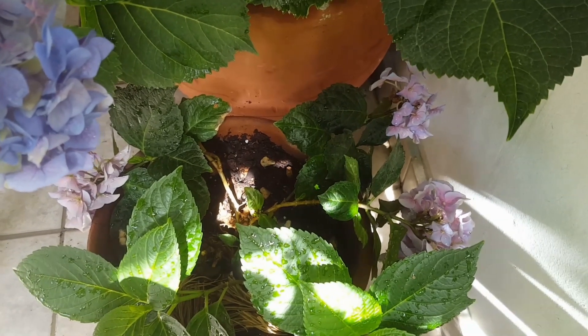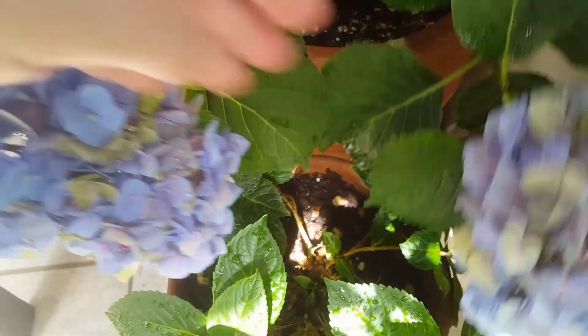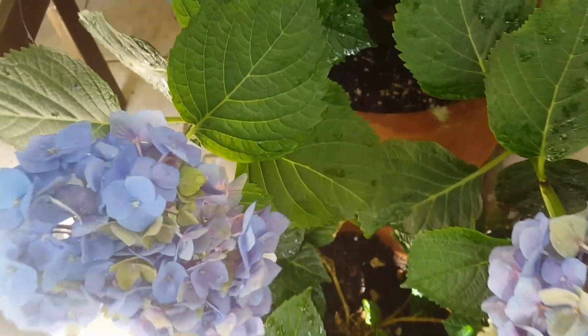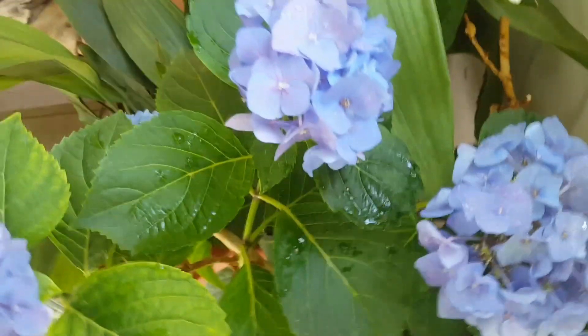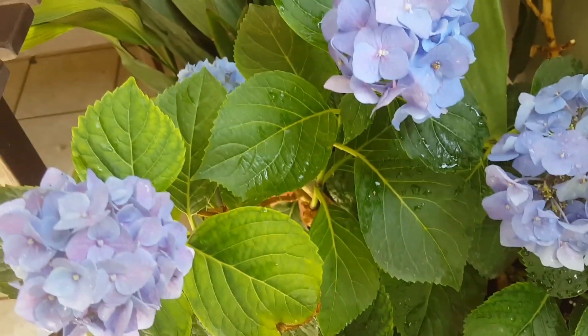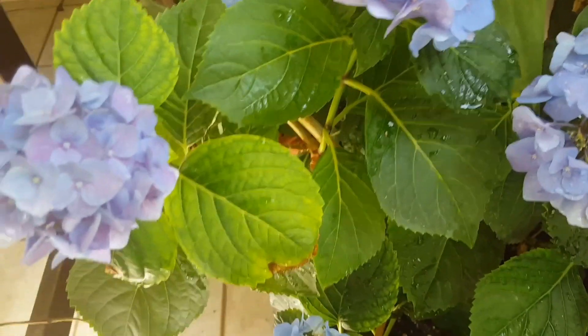Здравствуйте! Меня попросили на греческом канале показать и рассказать о содержании гортензии в горшке. Но это нелегкая работа, потому что залезть сюда просто невозможно. Я, разумеется, уронила уже горшок, разбила. Ну, это обычное занятие для меня. Итак, гортензия.